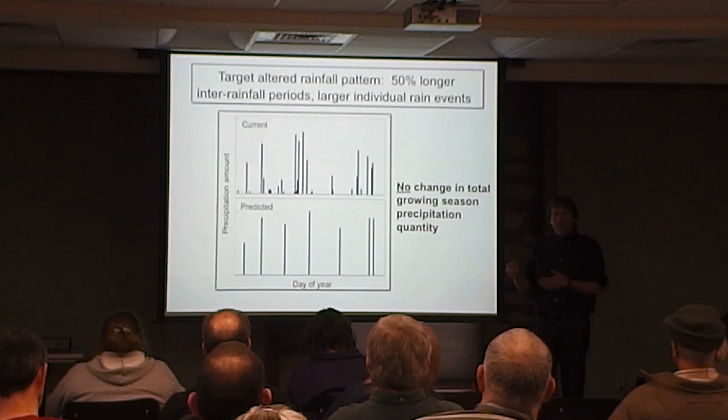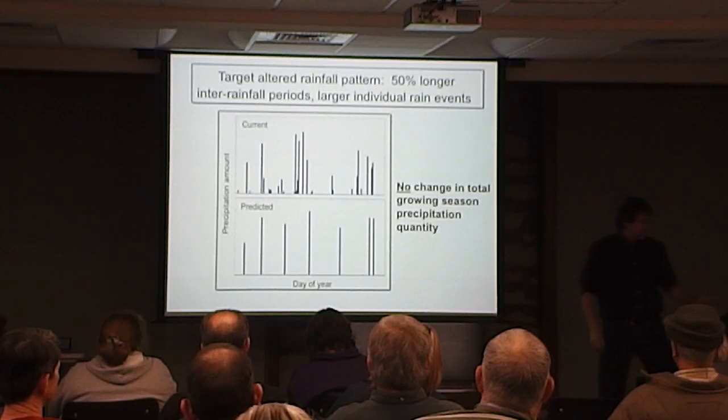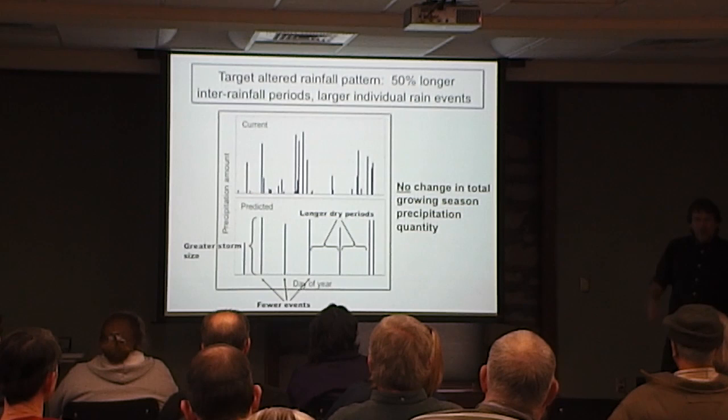What would happen if you didn't change the amount of rainfall, but changed the intensity of storms and the length of dry periods between them? That's the basic experimental design — fewer events and longer dry periods between them. That's our major treatment.